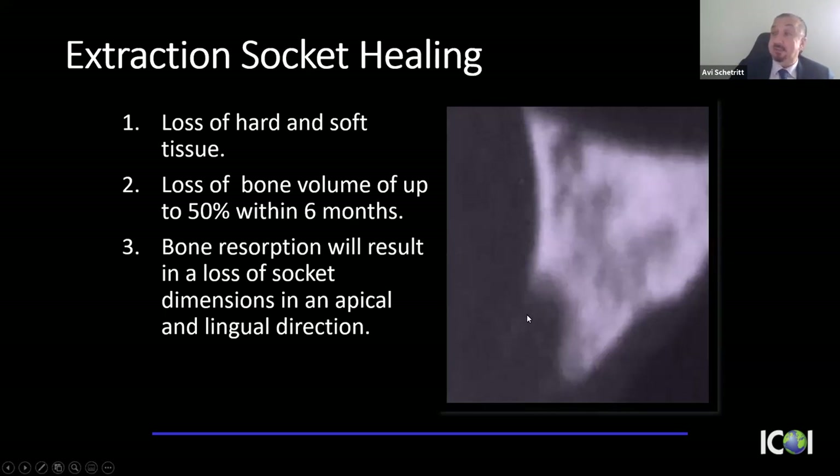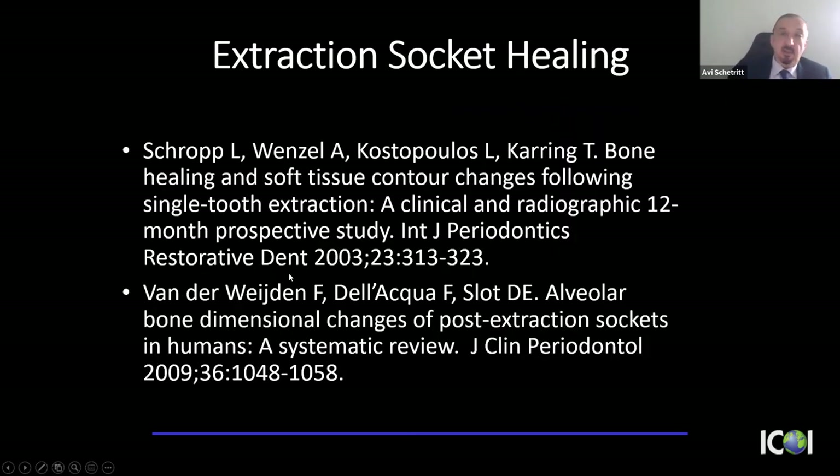We know that volume is lost in an apical and lingual direction. When I was in dental school in the late 80s, we were taught to compress the socket after extraction so it would heal more quickly — there was no thought of placing an implant. These reference articles confirm the changes in bone following tooth extraction: we lose bone volume within six months in an apical and palatal or lingual direction.